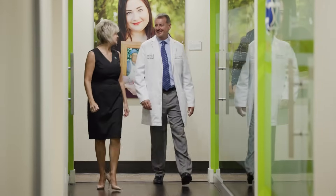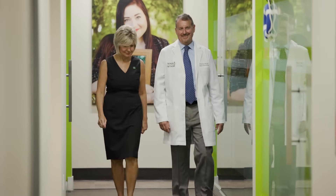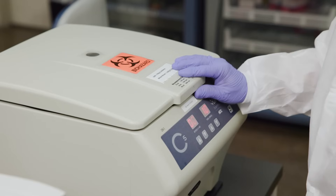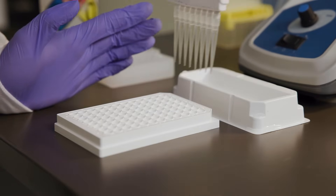Nevada Donor Network's Clinical Laboratory Services can help the industry by providing quick turnaround times and ensuring a high level of testing and quality service to all of our customers.